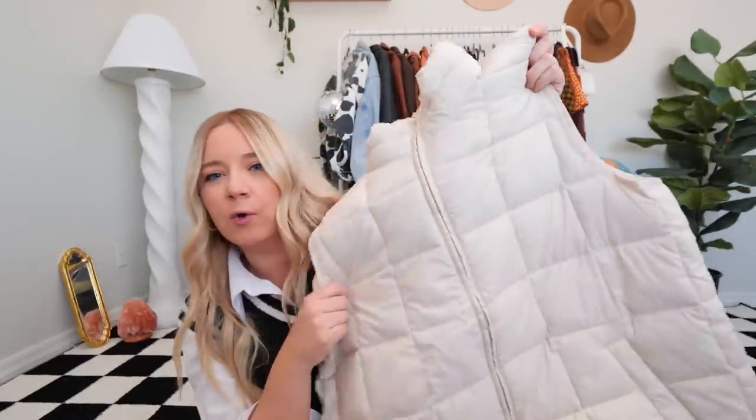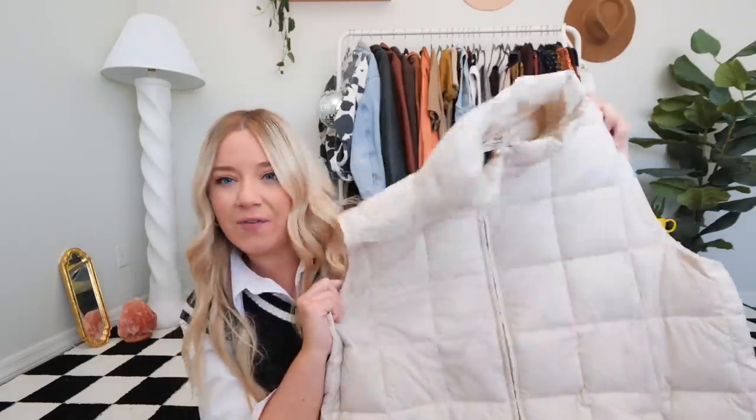Starting off with look number one, I really wanted to do a puffer moment this season because they're very trendy but also very classic. I wanted to incorporate one in my wardrobe that'll fit into my lifestyle living out here in the desert. So I decided to go with a cute loungewear look with a puffer vest over the top — I chose this one in this amazing kind of oatmeal beige color. It'll go with everything.